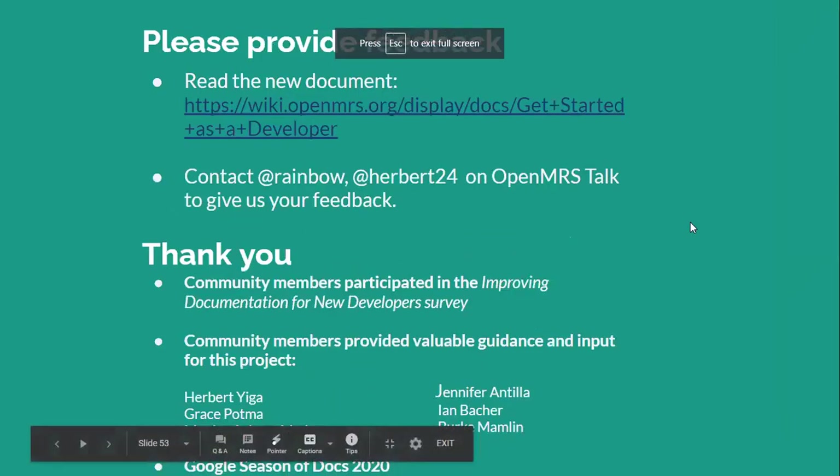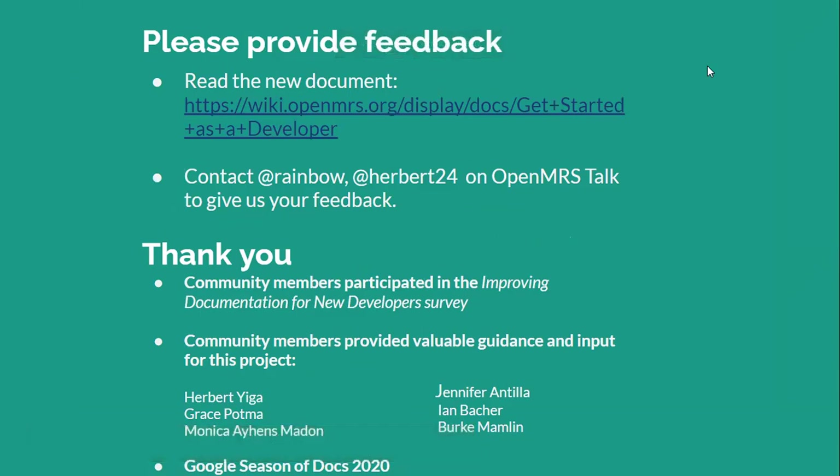You can also help us by providing feedback, by pointing out mistakes, by telling us what you need as a developer in the documentation. You can contact me or Herbert on OpenMRS Talk. We are always welcoming any input.